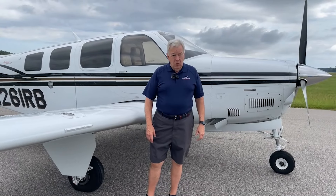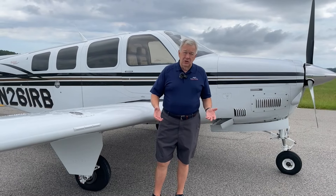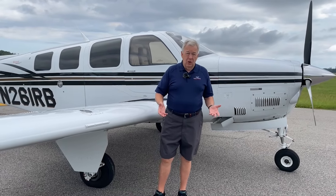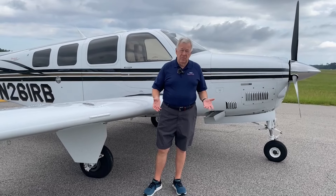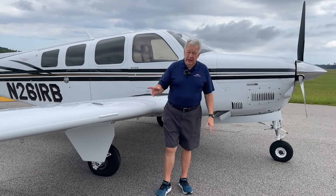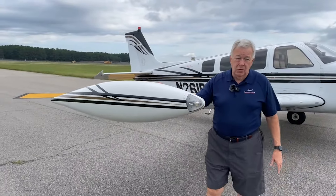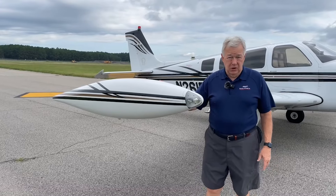With turbo-normalizing, this Bonanza will go to 20,000 feet, and at that altitude you have Baron performance — almost 200 knots at cruise on about 16 and a half gallons an hour. The airplane also has the D'Shannon 20-gallon tip tanks, which gives you 114 gallons of usable fuel and almost seven hours of range.